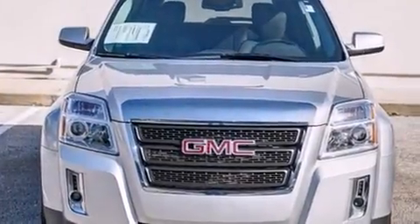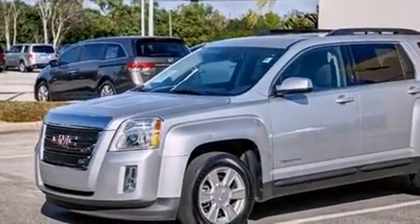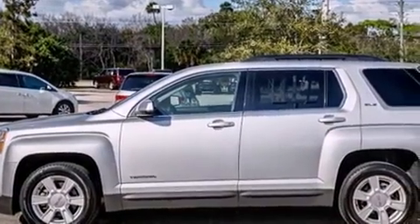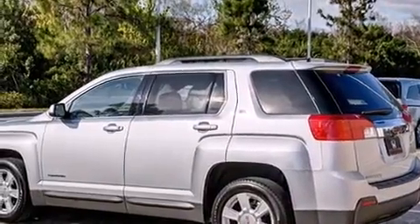You're going to love the 2013 GMC Terrain. With just over 30,000 miles on the odometer, this four-door sport utility vehicle prioritizes comfort, safety and convenience. It distinguishes itself from the competition with features such as a tachometer and an automatic dimming rearview mirror.